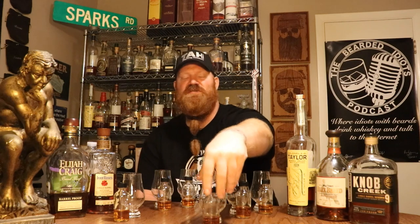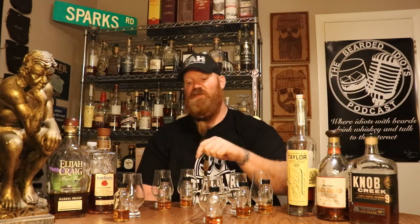Here are the results. In last place — 6th place — we have Knob Creek nine year. I knew it was Knob Creek, so I got that one right. Knob Creek nine year got last place, and that was a freaking honey barrel. That just tells you the quality of whiskeys that are in these glasses is way up here.